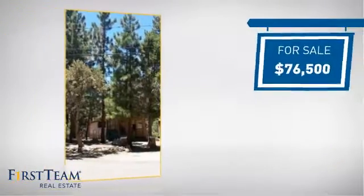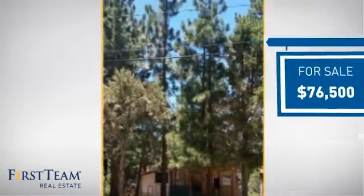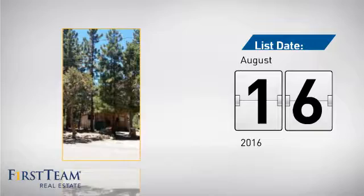Currently listed at just over $75,000, it just went on the market this month.